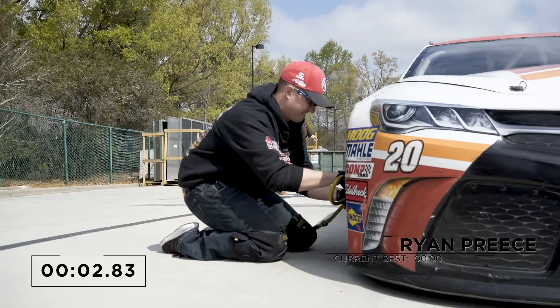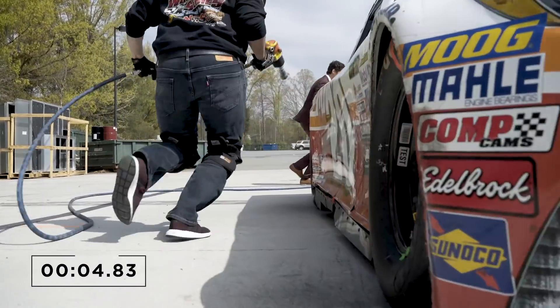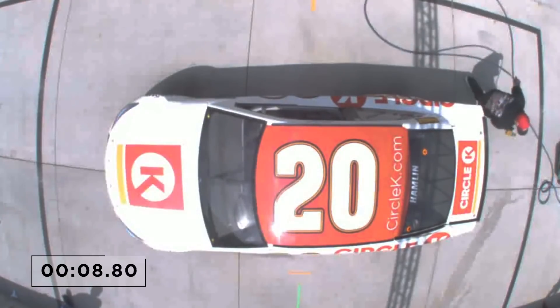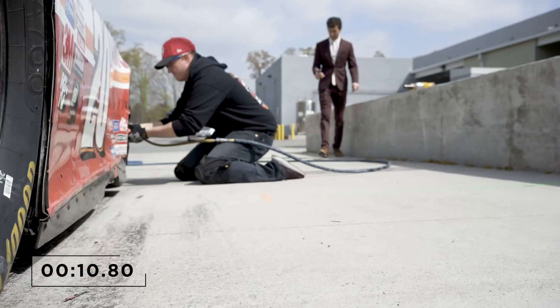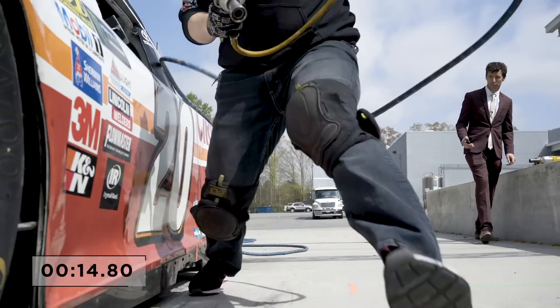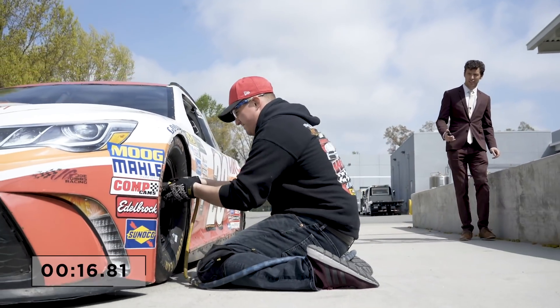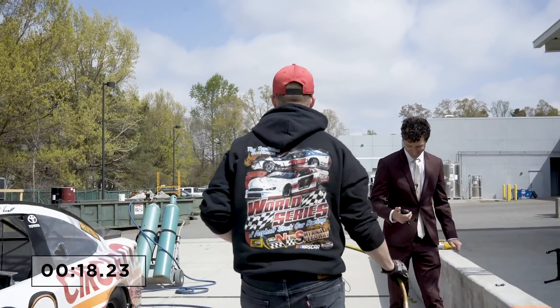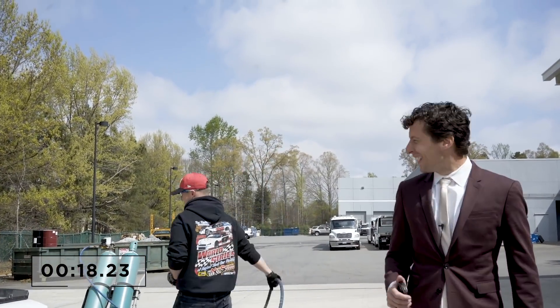All right, we have Ryan Preece — Miracle from the Northeast. Done with the right front to the right rear. Around the back — what do we have on the left side? Looks like he's having a hard time finding lug nuts. There we go. On the left front. I think he got everything at least twice, so we should be good. Preece obviously upset with his performance, but he does come in at 18.23, setting the bar extremely high for the second round of competition.